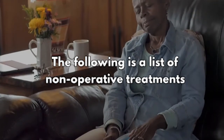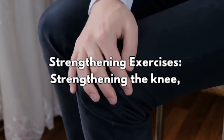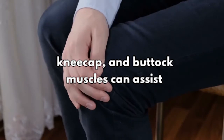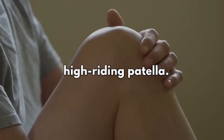The following is a list of non-operative treatments for a high-riding patella. 1. Take a break from potentially irritating activities to enable any irritation to subside. 2. Strengthening exercises — strengthening the knee, kneecap, and buttock muscles can assist correct patella position, reducing discomfort and improving knee stability in people who have a high-riding patella.